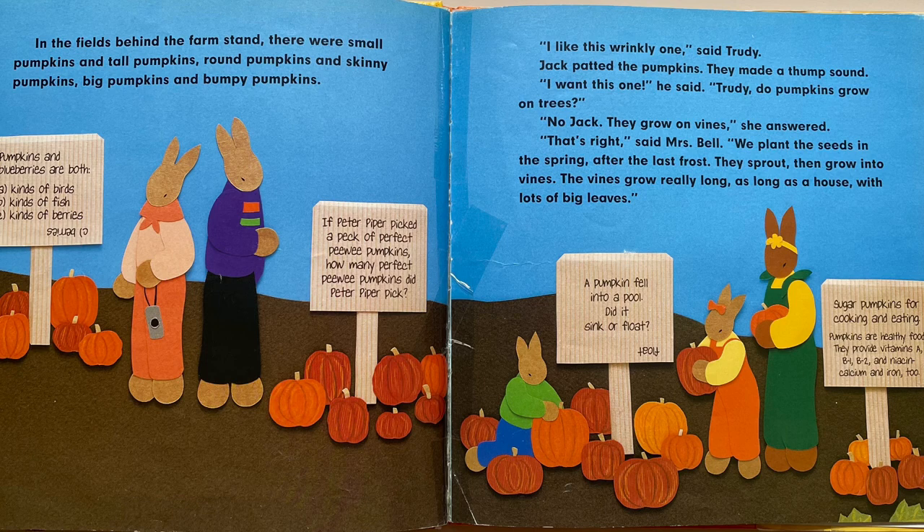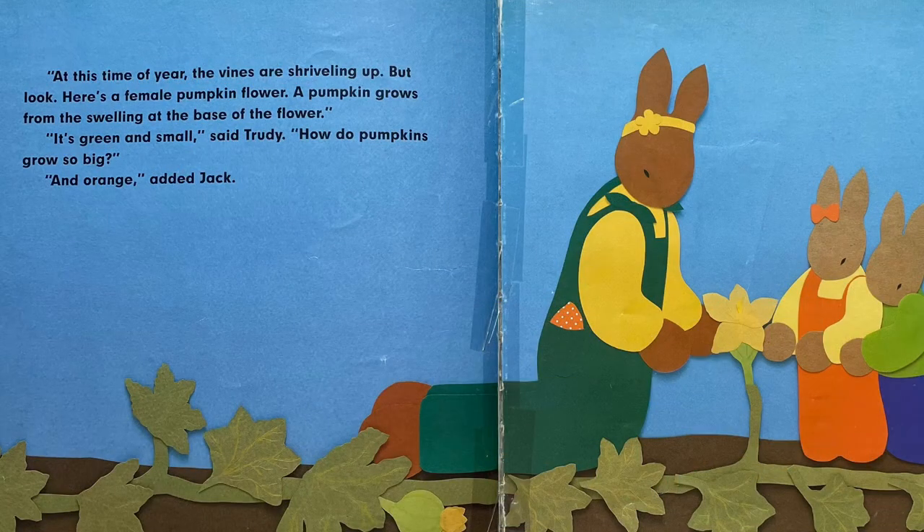"Trudy, do pumpkins grow on trees?" "No, Jack. They grow on vines," she answered. "That's right," said Mrs. Bell. "We plant the seeds in the spring after the last frost. They sprout, then grow into vines. The vines grow really long, as long as a house, with lots of big leaves. At this time of year, the vines are shriveling up. But look, here's a female pumpkin flower. A pumpkin grows from the swelling at the base of the flower."